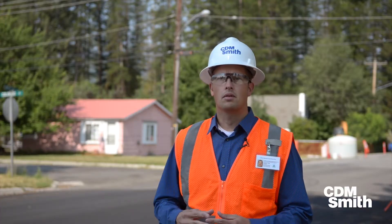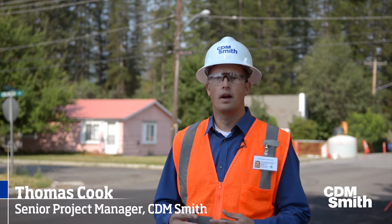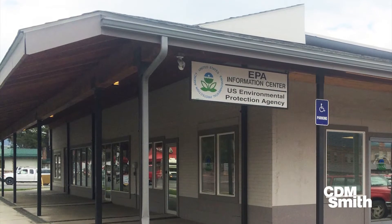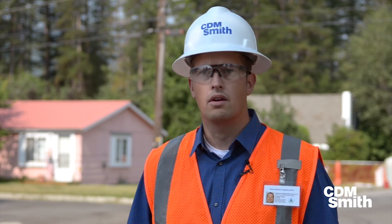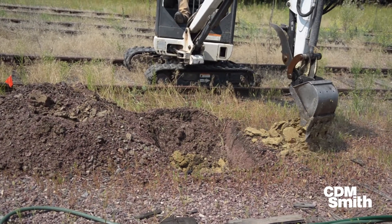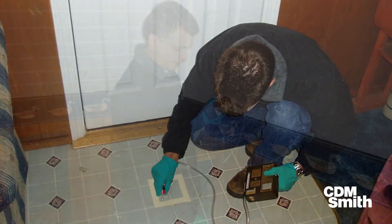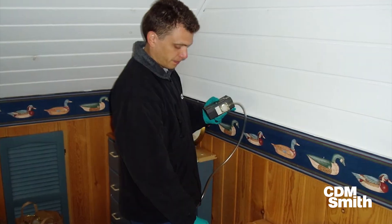CTM Smith arrived here in December of 1999. We initially arrived to help EPA set up a community involvement center and to do some sampling at the initial areas of interest, in particular the processing areas. We mobilized a team of technicians and scientists to collect soil samples, air samples, and try to get an idea of what the problem was here.